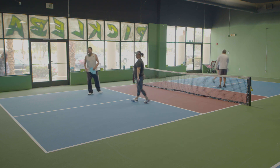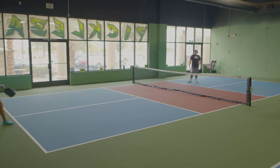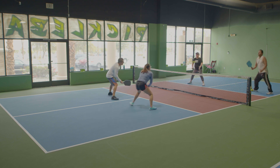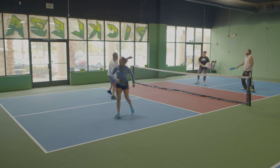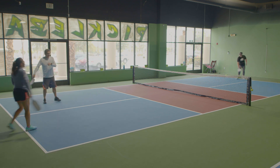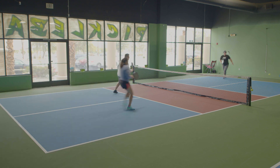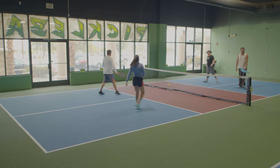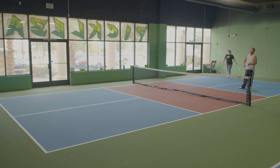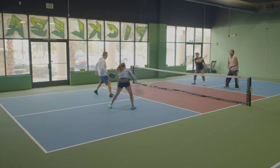Good dinking there. I just let that ball go — I wasn't aggressive enough at the beginning. Nice drop. Now I'm becoming a little more aggressive. I would have liked for her to stay back a little bit more instead of coming in that quickly. Sometimes you have to wait for the third shot drop to be hit in order to dictate whether or not it's a good one to come in on.